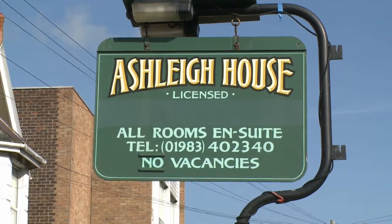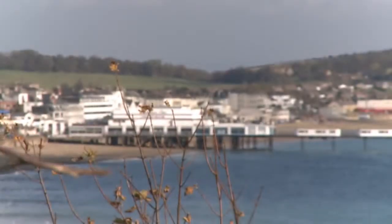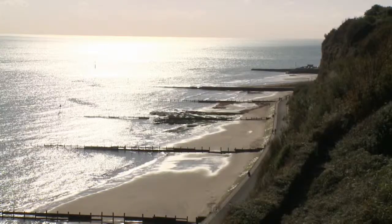Ashley is a friendly and homely detached house conveniently situated between Sandown and Shanklin, with shops, cliff walks and fantastic beaches all nearby.